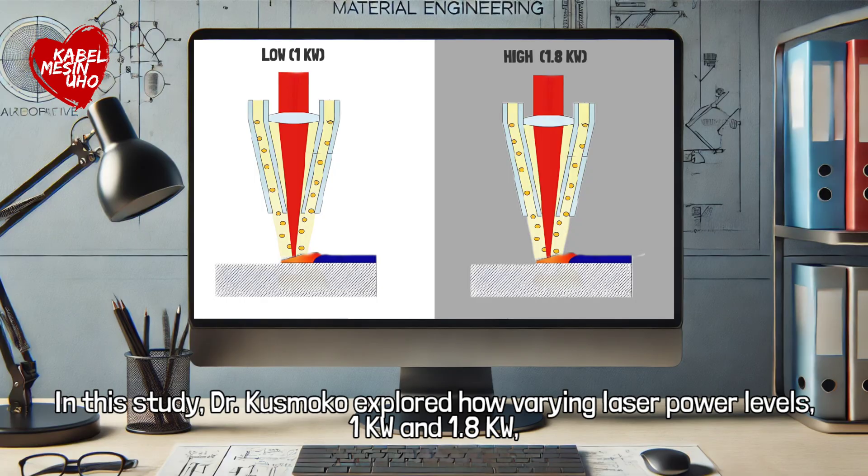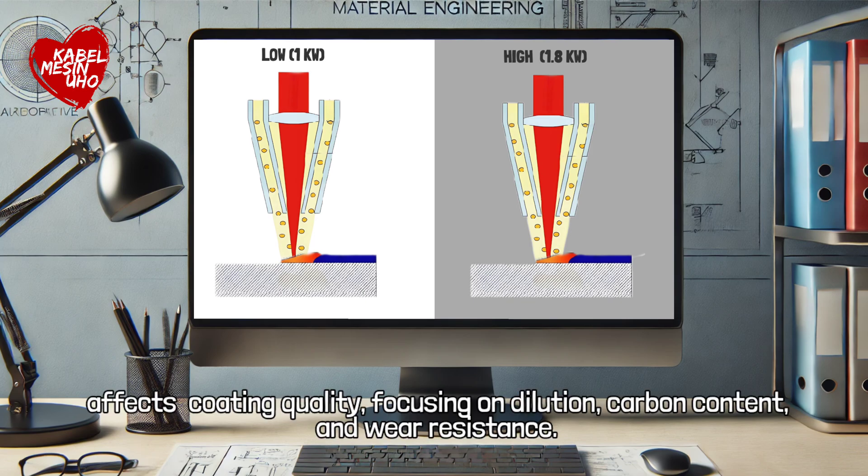In this study, Dr. Kusmoko explored how varying laser power levels — 1 kilowatt and 1.8 kilowatts — affects coating quality, focusing on dilution, carbon content, and wear resistance.